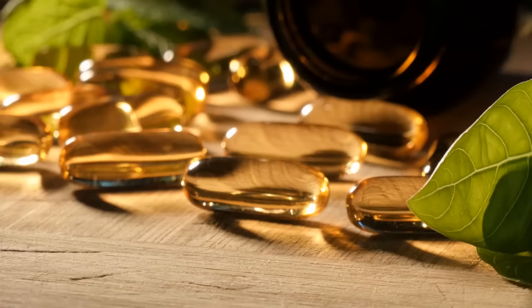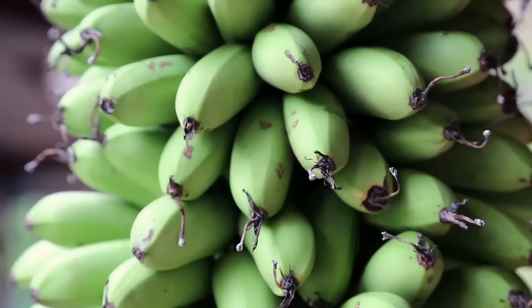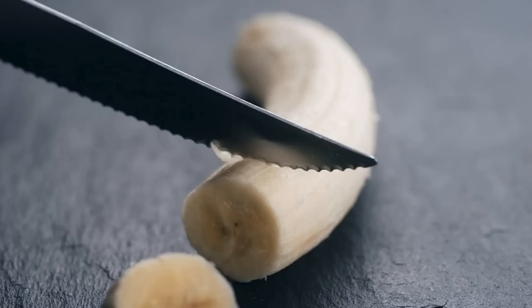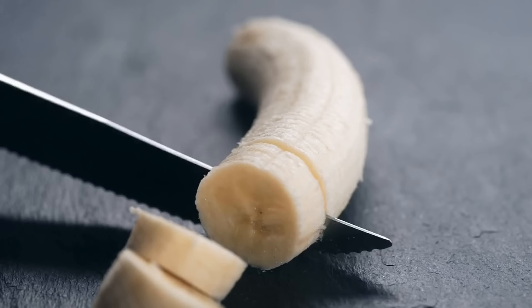Finally, bananas are rich in a number of vitamins and minerals, making them a great addition to any diet. They are a source of potassium, which helps to regulate fluid balance in the body, and they are also a good source of magnesium, which can help to relax the muscles and reduce symptoms of acid reflux. Overall, if you suffer from acid reflux, incorporating bananas into your diet is a great way to help reduce symptoms and improve your overall health and well-being.